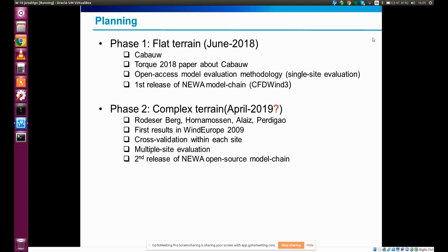The whole purpose of all these activities is to end up doing a multi-site evaluation — not just focusing on specific sites individually, but doing analysis across the sites so we can identify the performance of the models in different wind conditions and different site complexities. In April, we also plan to have the second release of the NIWA open source model chain, which will include the NIWA configuration used in the production of the Wind Atlas, as well as validation activities connected to these benchmarks.